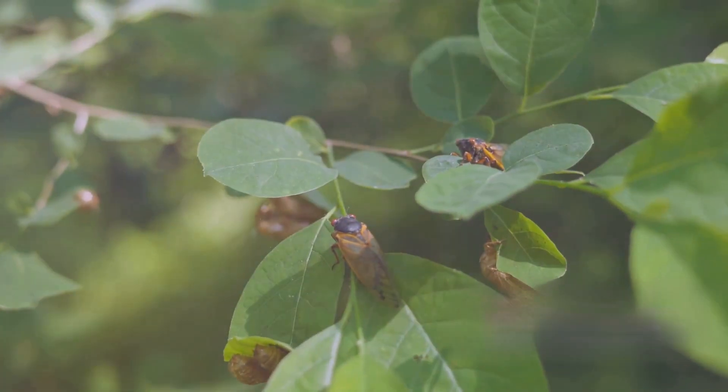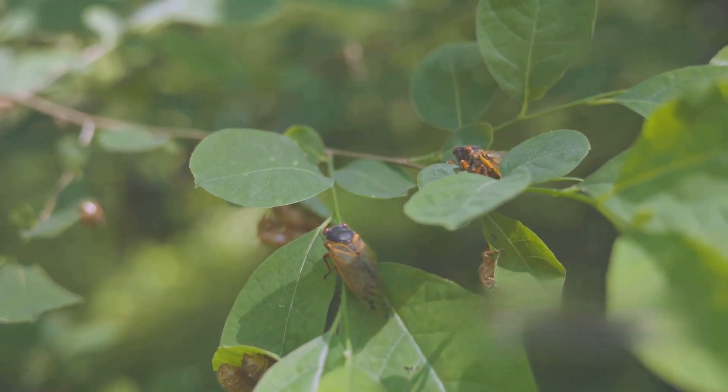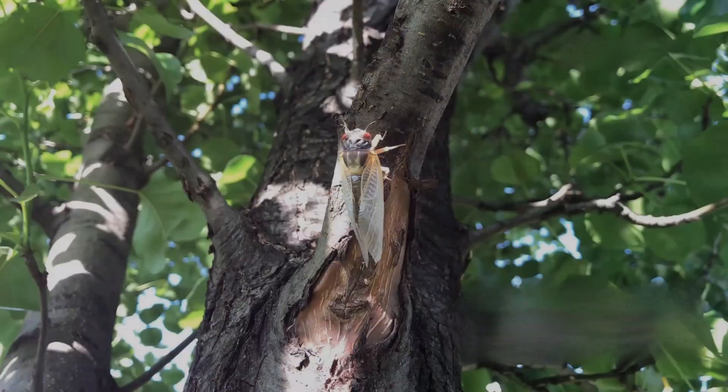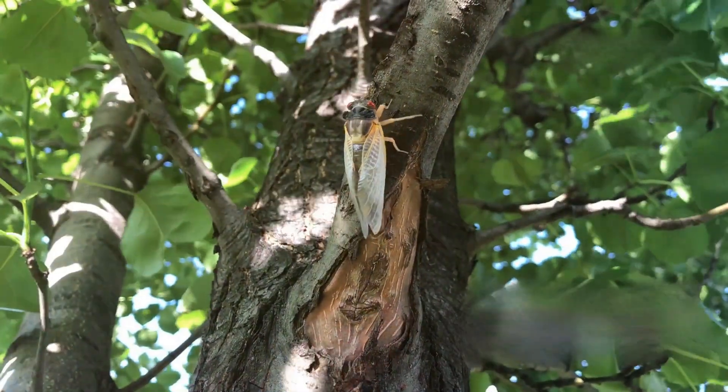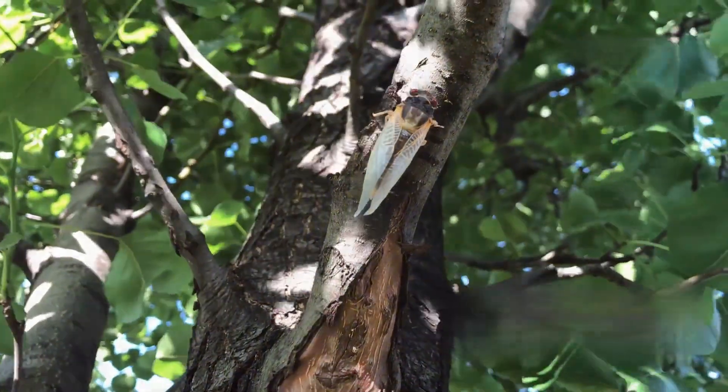As adults, cicadas have beautiful wings and can be quite loud. They sing to attract mates, and their song is a hallmark of summer. After mating, females lay eggs, and the cycle begins anew. Adult cicadas have a short lifespan above ground — just a few weeks.